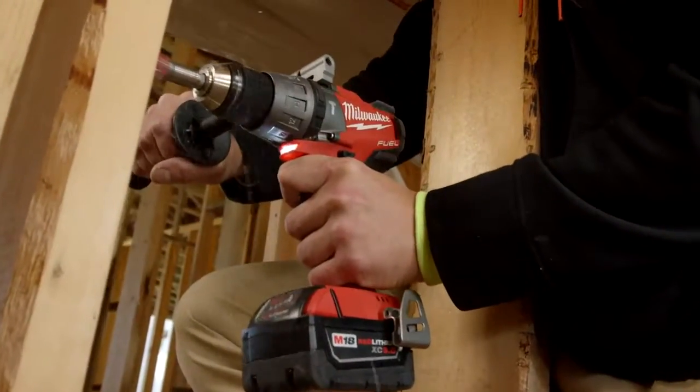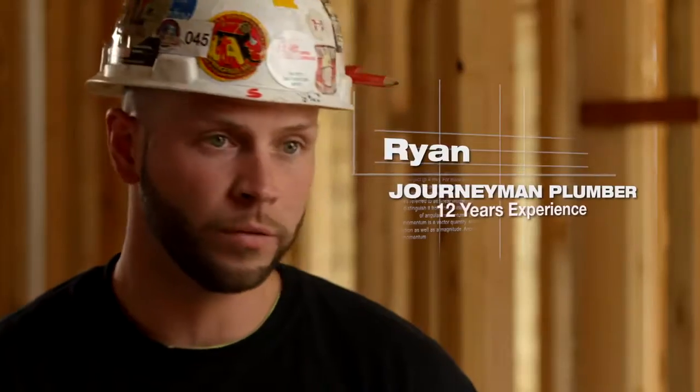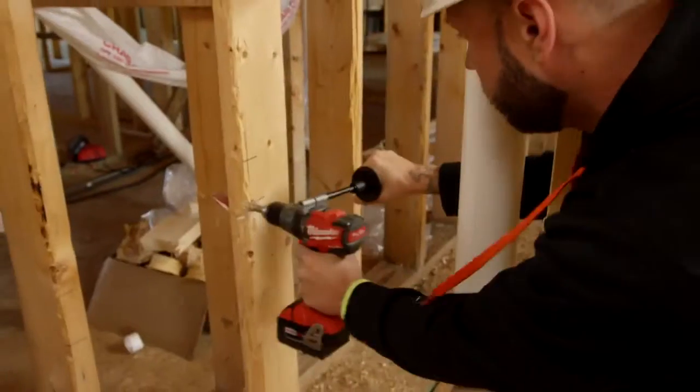First impression: very compact, light, comfortable, easy to hold. Compactness of the drill is great.